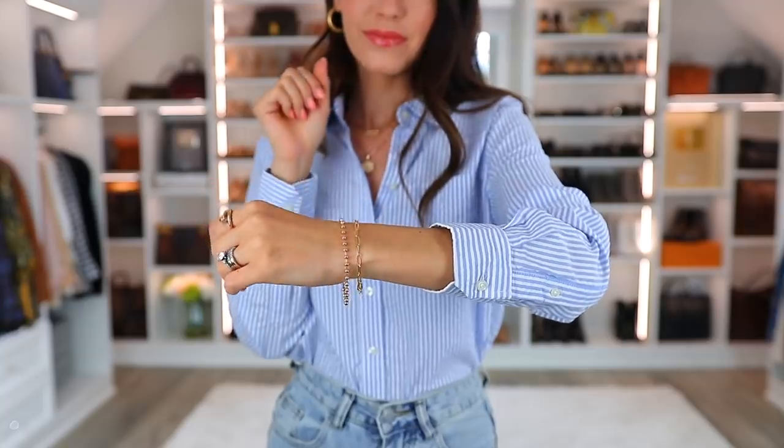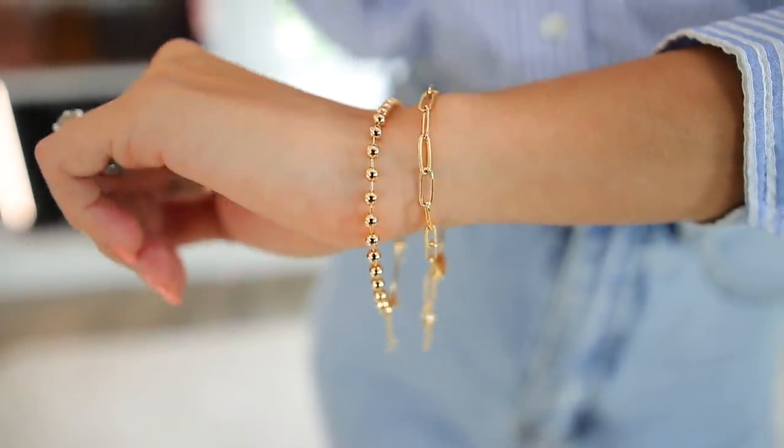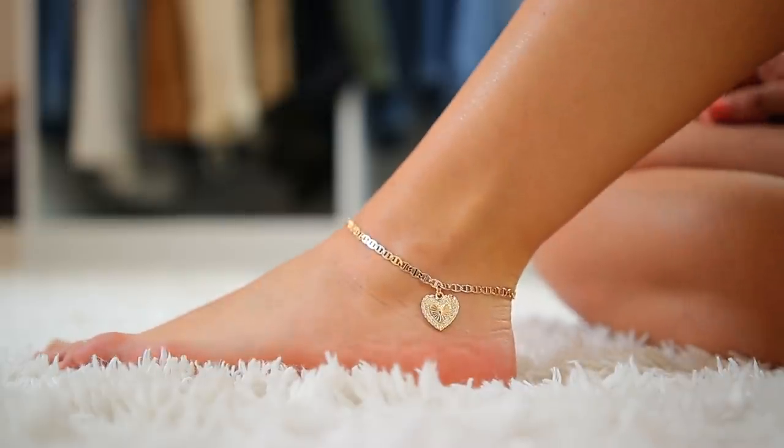Next we have two bracelet options — both linked under the same number. They look really good together but you don't need to get both. The first is a ball chain bracelet, which is really popular right now but still very classic. The other is more of a chain link style. Both are very well priced. I've had mine for months and they're still holding up — they have not tarnished. Since they are not solid gold, I'd recommend not wearing them in the shower. If you find yourself wearing them nonstop, you'll know you'd actually wear a higher quality fine jewelry piece too. There's also a really cute ankle bracelet with an initial option — I went with S — and a little heart on the other side. If you don't want to wear the initial you can flip it around to the pretty heart. It's adjustable and looks really pretty with sandals in spring and summer.